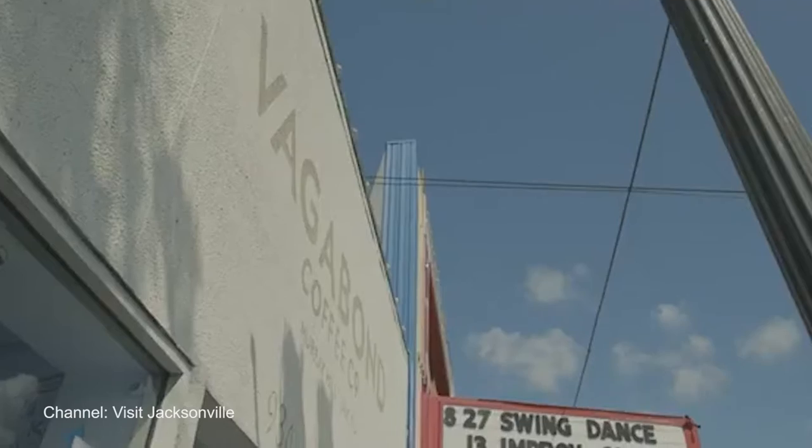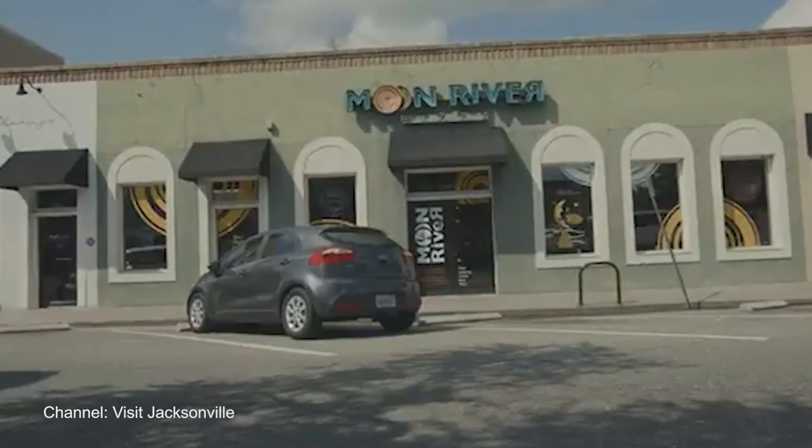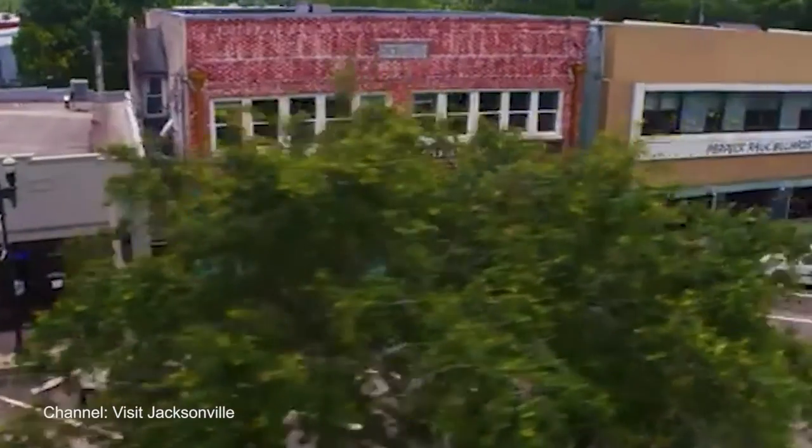Established in 1906, Murray Hill is sandwiched between Hip Riverside and Historic Avondale, and is bordered by Jacksonville's west side. Most of the homes and the commercial district here were established in the early 1900s with the expansion of the streetcar line in 1914.